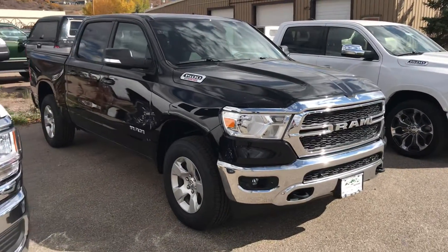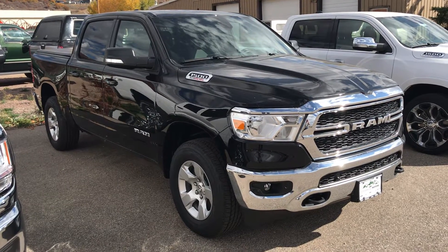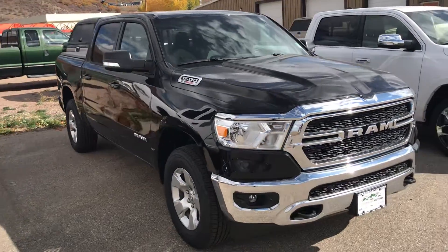Here's a rare one — a Ram 1500 Eco Diesel, brand spanking new. The Eco Diesel has tremendous fuel economy and still offers plenty of power and torque for towing. There's another new truck.